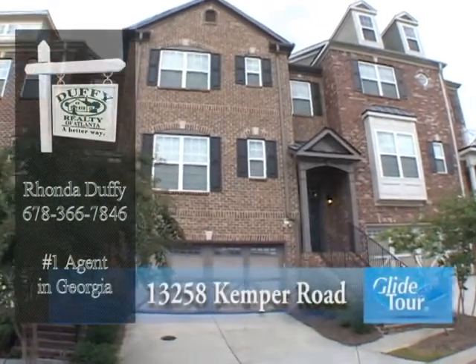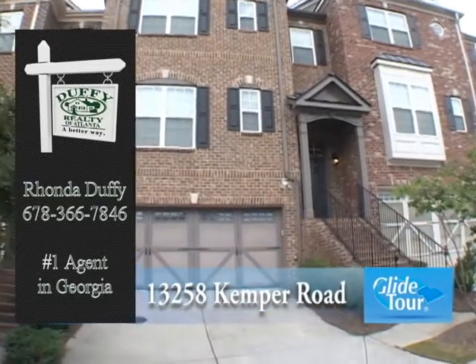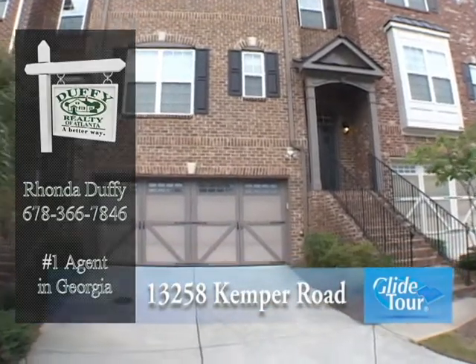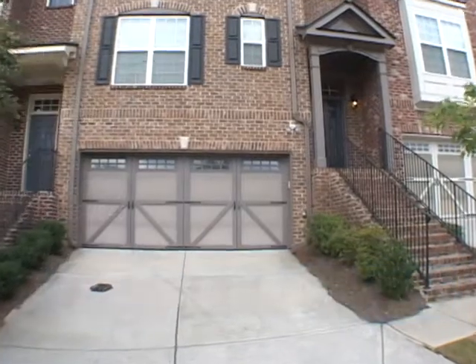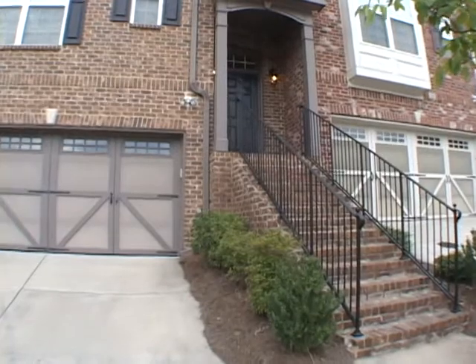Located in Alpharetta, we would like to welcome you to this immaculate three-level townhome, located at 13258 Kemper Road. Please come with us as we take you on a personal tour.